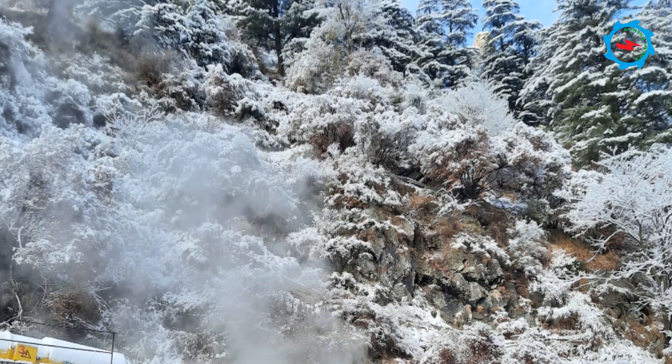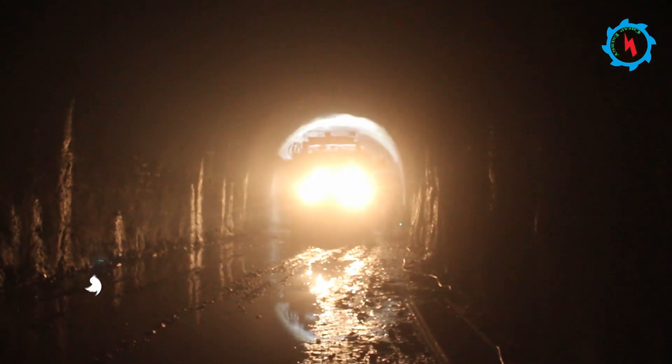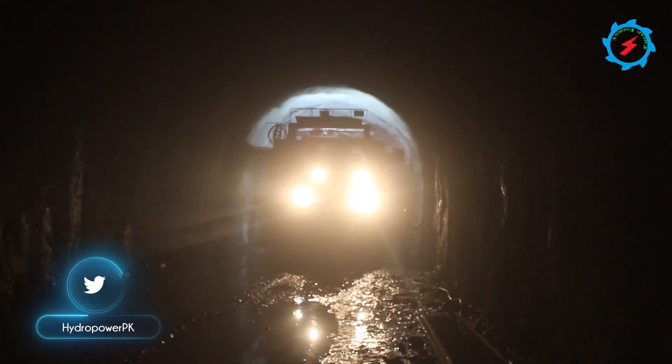The maximum overburden on the headrace tunnel is 1,350 meters and the minimum is about 50 meters. Despite these difficulties, about 50% of the excavation has been completed so far.